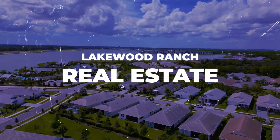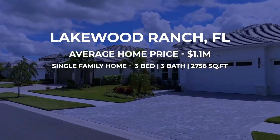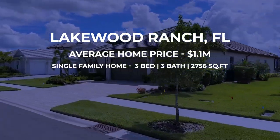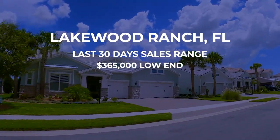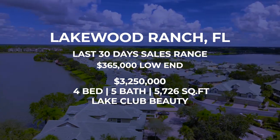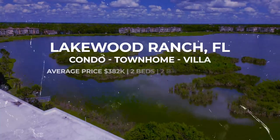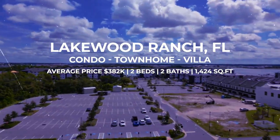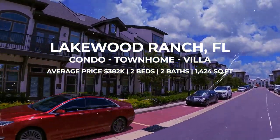I wanted to jump in the home office and get a little more granular regarding real estate. The average home sale here in Lakewood Ranch in the last 30 days was $1.1 million — that's a three-bedroom, three-bath, 2,756-square-foot single-family home. Over the last 30 days, sales ranged from $365,000 on the low end all the way up to $3.25 million for a four-bedroom, five-bath, 5,726-square-foot Lake Club property. If you wanted to go with a condo, townhome, or villa, those average right around $382,000 for a two-bedroom, two-bath at around 1,424 square feet.